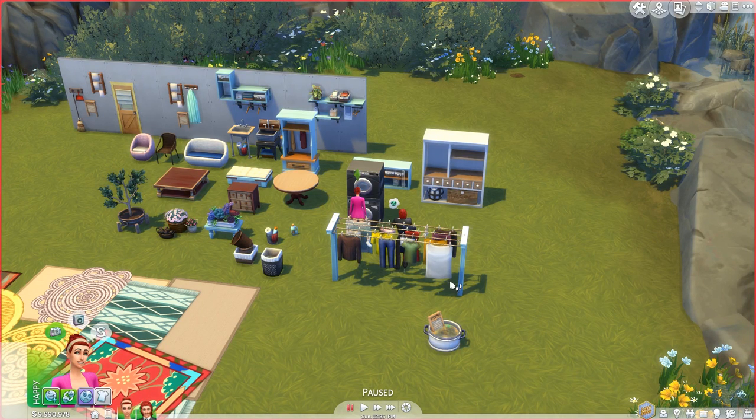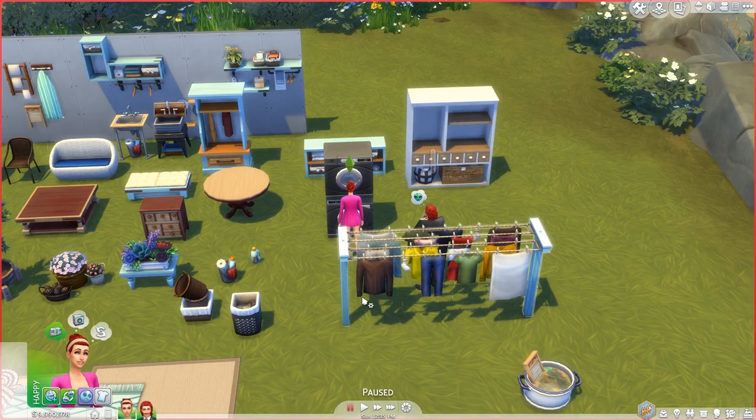The Sims 4 Laundry Day stuff pack releases tomorrow for everyone — it should be $10 US via Origin. I'm really excited about this pack. I do feel like it's going to add a little bit more realism, and definitely help with building because it'll be nice to actually build a laundry room that's functional. Thank you guys so much for watching — I hope you enjoyed this video. Have a magical day and I will see you guys next time. Bye!